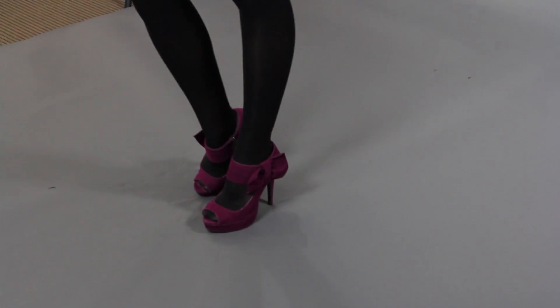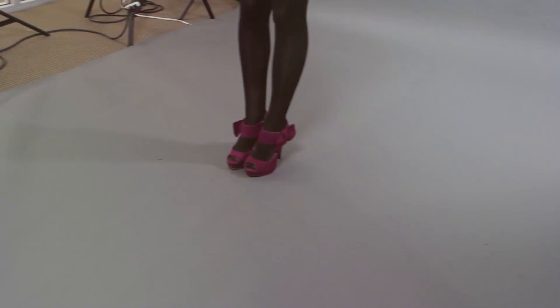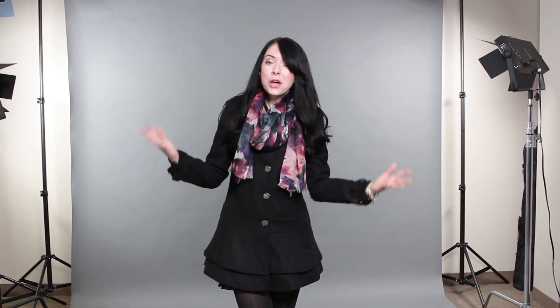Moving on to the shoes — you guys have probably seen me wear these before. I absolutely love them. They're super comfortable with the hidden platform, and the bow is obviously my favorite part of the shoe. The raspberry color is really, really beautiful and I absolutely love these heels. I purchased them on lulus.com for $30, which is an amazing price for shoes I will wear over and over.